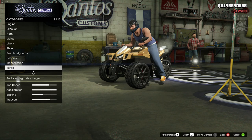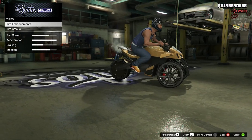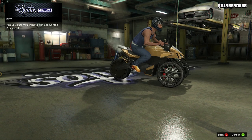Then we've got the transmission — we're going to get the race transmission, and obviously the turbo tuning. For the wheels, we're going to tires — but you can't even change the wheels, so we're not going to mess about with that. No windows either. So that's it for the customizations.